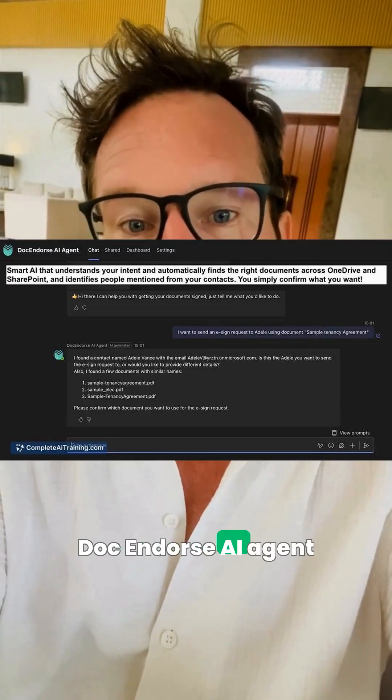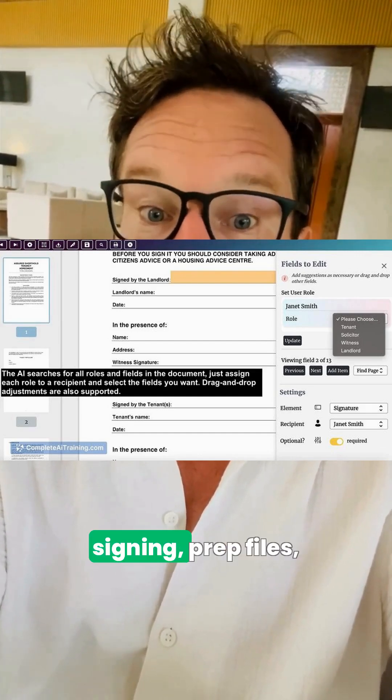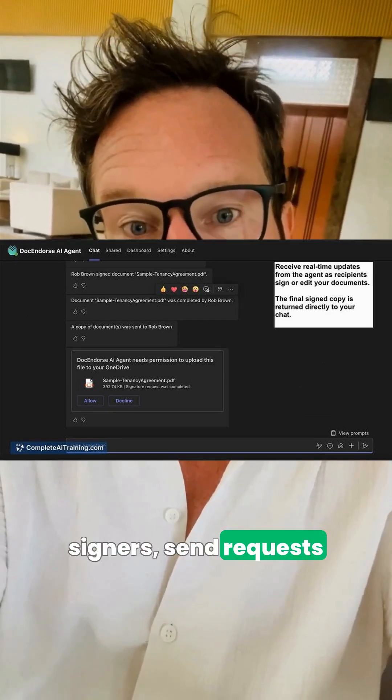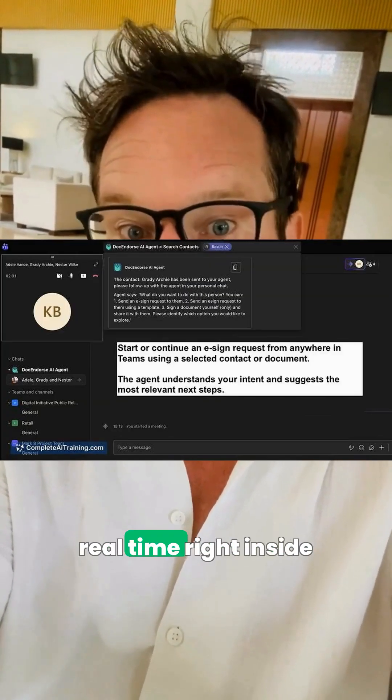And the last tool for today: DocEndorse AI Agent from Microsoft Teams automates document signing. Prep files, detect fields, assign signers, send requests, and track status in real-time right inside Teams.